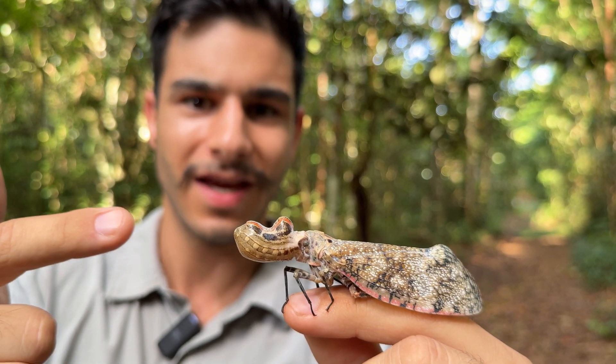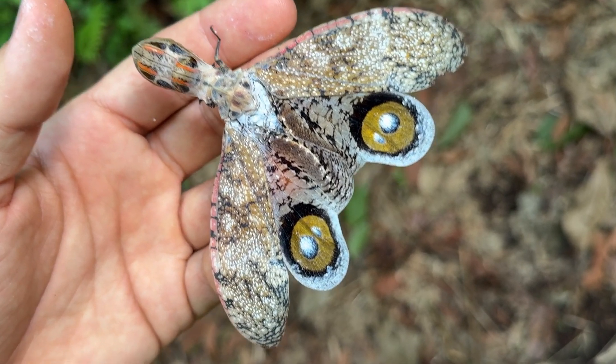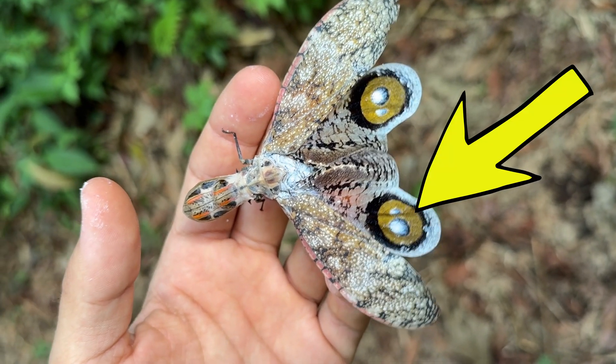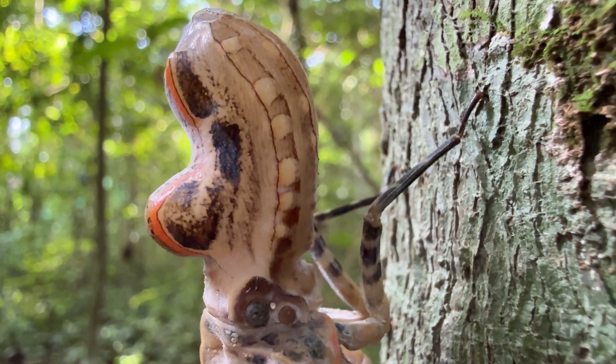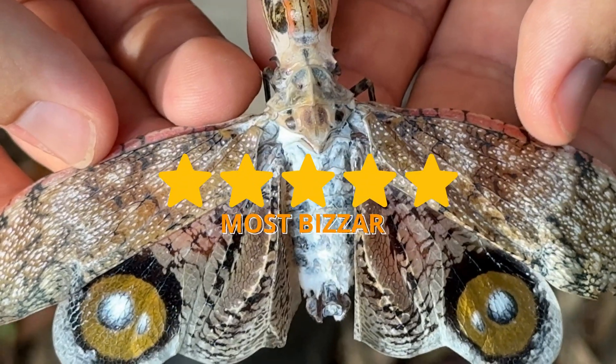Now this bizarre peanut on its head isn't the only weird thing about it. Check out its wings — that is so amazing. Those big eye spots are obviously used to try and deter predators. So between these amazing wings, eye spots, and peanut on its head, this insect almost tops the chart as the most bizarre insect on the entire planet.